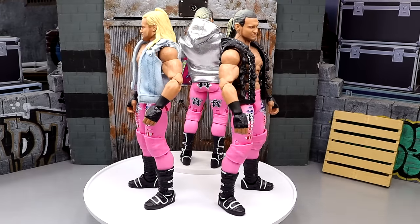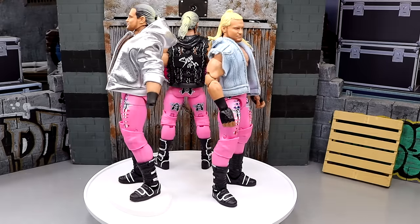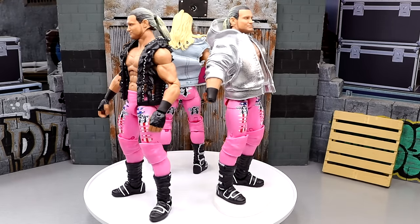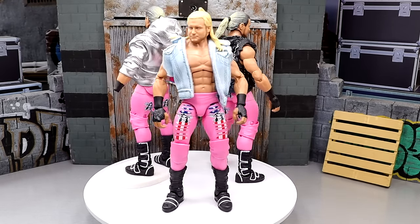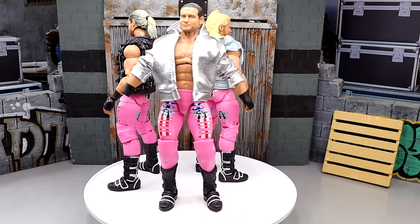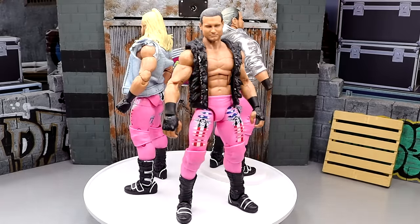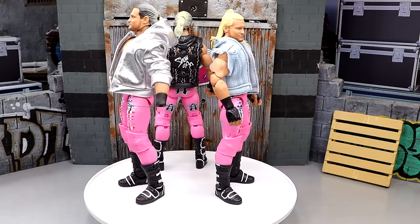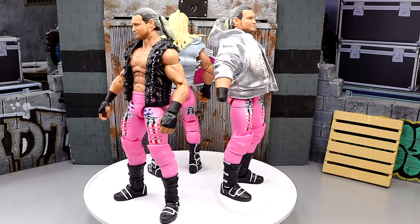Coming in at number two may shock you: the WWE Elite SummerSlam build-a-figure Pink Dolph Ziggler. I do have some fix-ups on there — an entrance vest, a silver jacket, and a Gene Best Orange Cassidy deal with a head swap. I know it varies a little bit. You probably thought this was going to come in at number one based on our 2023 top figures of the year — I did put this as my number one favorite WWE Elite of last year. But after some consideration, some other things have taken precedent.